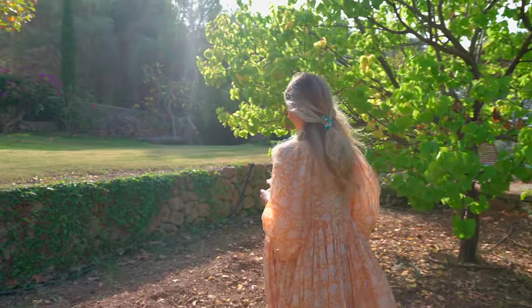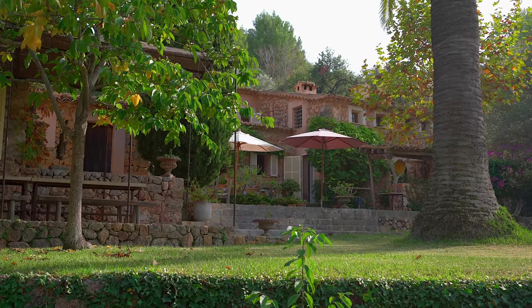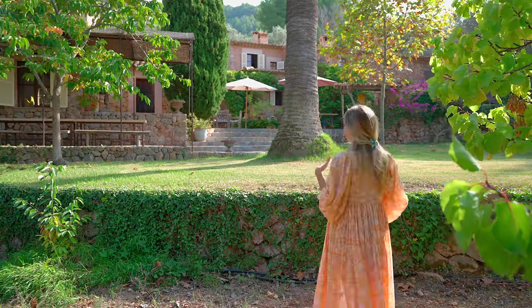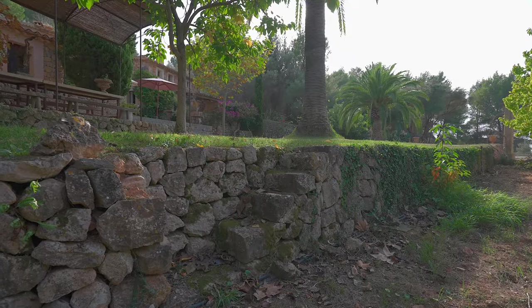Enough about the orange orchard — let's go have a look at the other terrace areas. This is actually a really beautiful view of the house from down here. It's got so many different terraces that you can enjoy at different times of the day and different times of the year, depending on when the sun hits. It's a fantastic spot.